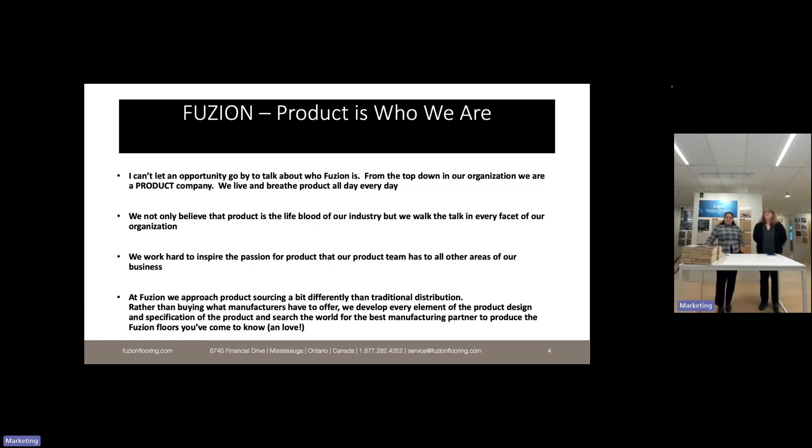At Fusion we approach product sourcing a little bit differently than traditional distribution. Rather than buying what manufacturers have to offer, we develop every element of the product design and specification, and then we search the world for the best manufacturing partner to produce the Fusion floors you've come to know and hopefully love.